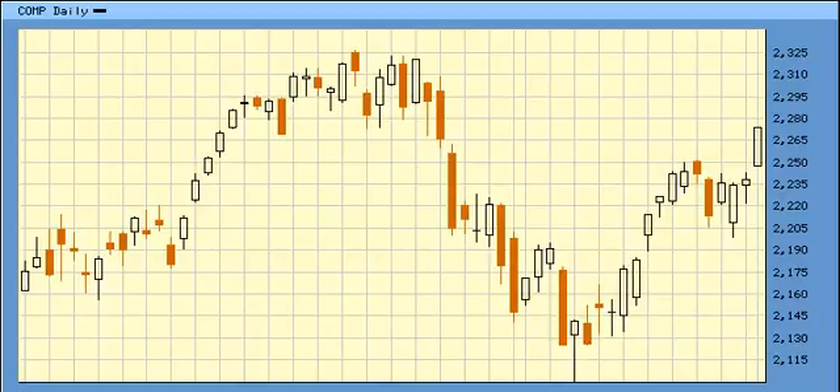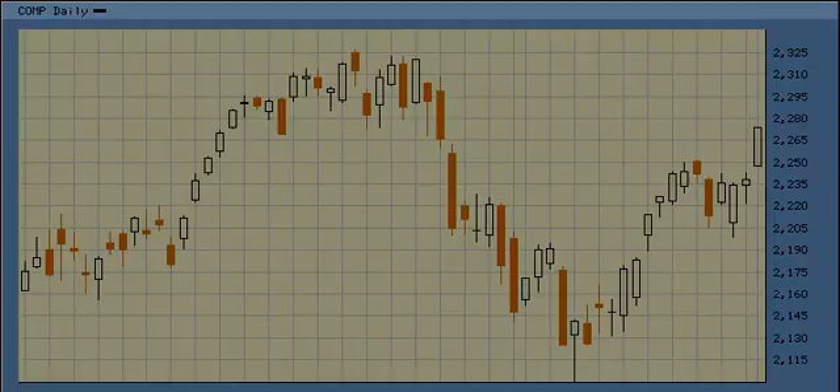Here's the Elliott Wave Forecast from March 2, 2010 on the NASDAQ 3-month chart. Off the bottom of 2100 on the NASDAQ, it looks like Wave 1 and Wave 2. The Wave 2 was completed in a zigzag, and today it broke right above 2252 and rallied to 2274.